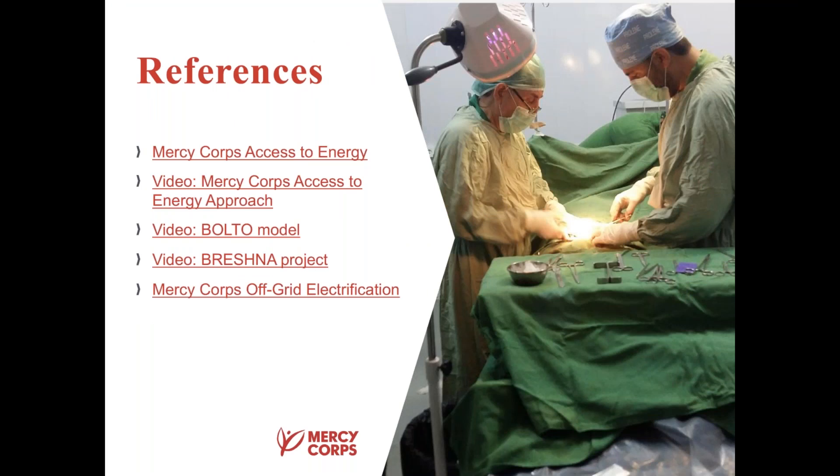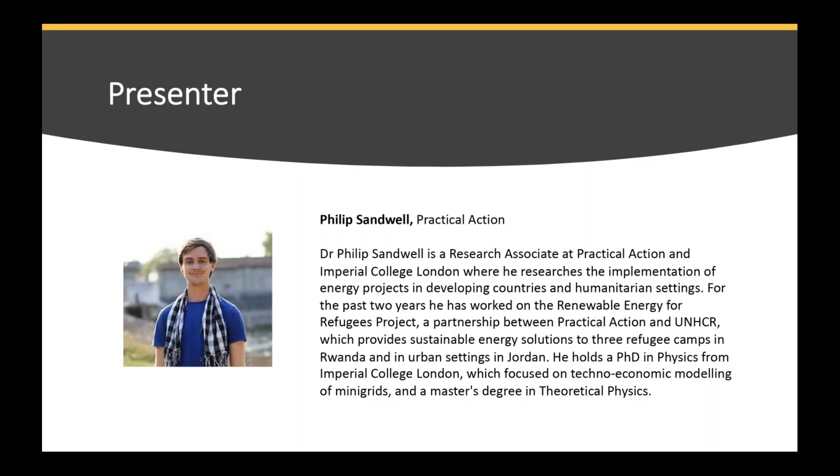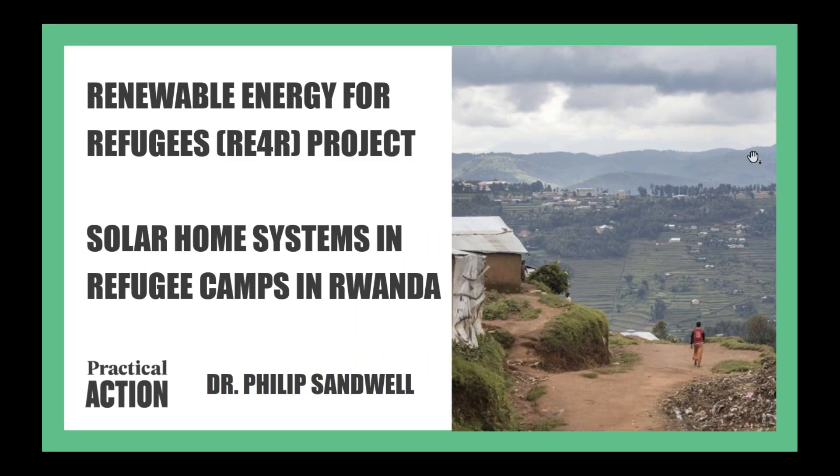Thank you Cecilia for shedding light on your Afghanistan project — it's a really nice example for others to learn about, especially highlighting different delivery models. Now I want to move forward with our last presentation for today. I would like to invite Philip Sandvell. Philip is currently working as a research associate at Practical Action and Imperial College London, researching the implementation of energy projects in developing countries and especially humanitarian settings. He has previously worked for the Renewable Energy for Refugees Project and holds a PhD in physics.